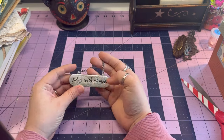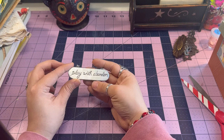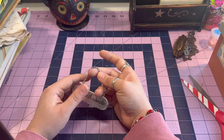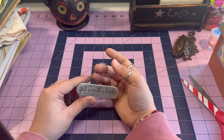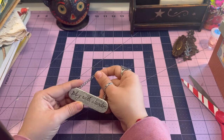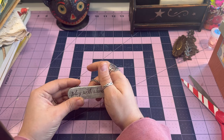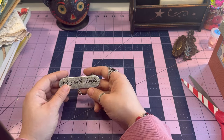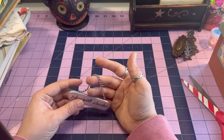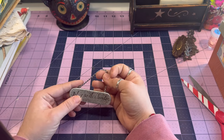I found this little sign — it says 'Play With Abandon.' I think of Pam at the Paper Outpost when I see this — she says something like 'create with reckless abandon.' She was one of the first people I watched when I started YouTube and she kind of got me into junk journaling, so she's my idol. I saw this and was like, I love that.